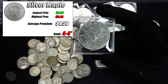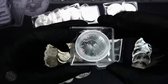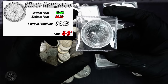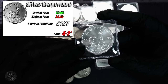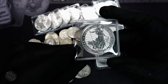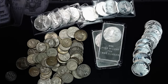Breaking it down by coin: the Maple Leaf had a high of $5.99 over spot and a low of $3.00, averaging $4.56. The Kangaroo also had a high of $5.99 with a low of $2.90. The Kookaburra had a high of $5.49 and a low of $3.08, averaging $4.37. Finally, the cheapest — the Silver Britannia — had a high of $5.49, a low of $2.70, and an average of $4.10 over spot.